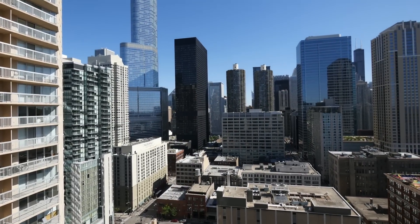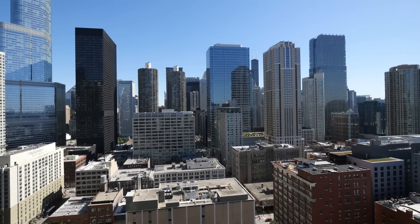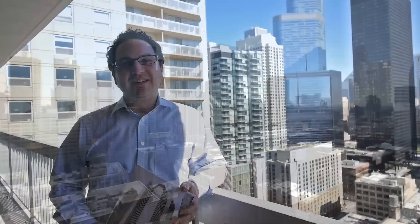545 Dearborn, unit 2907 at the Grand Plaza building — it's a beautiful renovated two-bedroom, two-bath in one of Chicago's best locations. Who knows, it might just be your next new view.